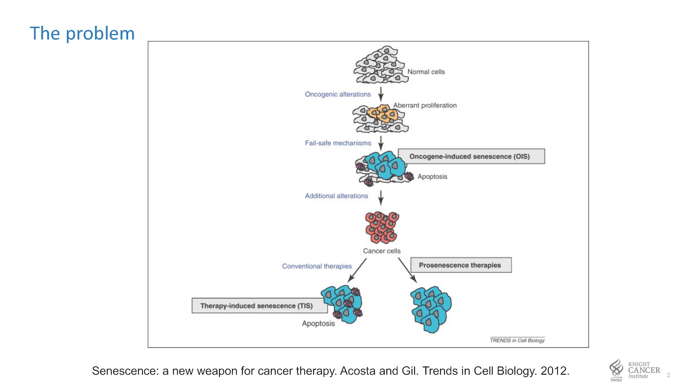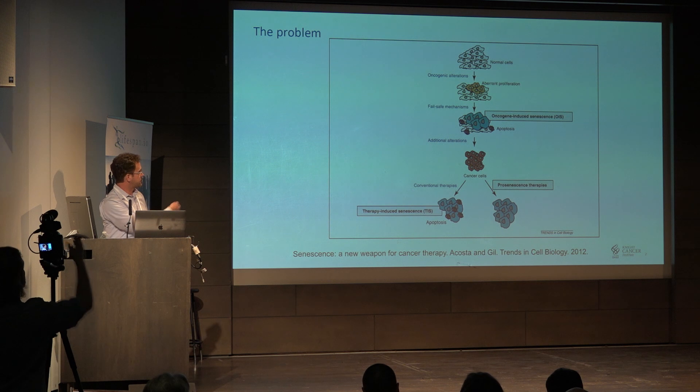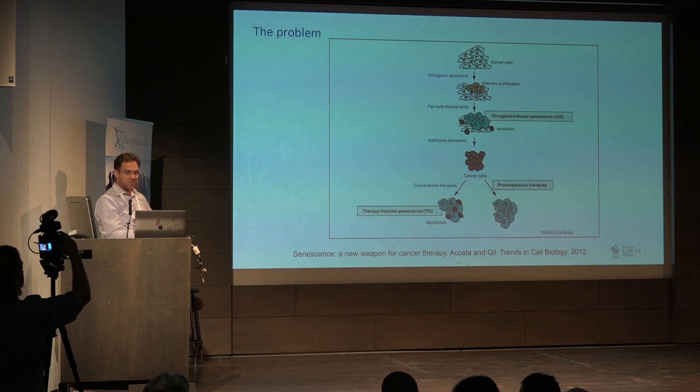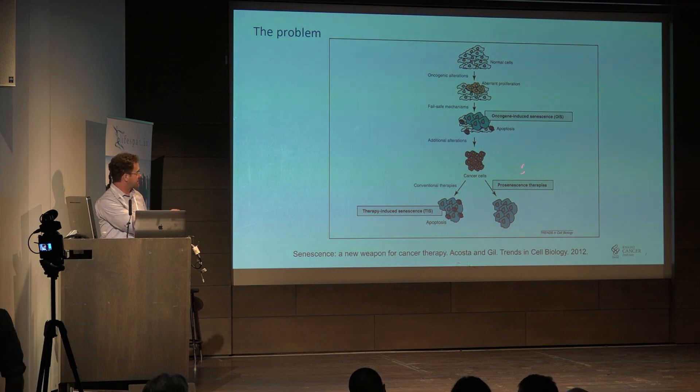You have normal cells, you get oncogenic alterations, you get an oncogene, tumor suppressors get mutated, you get this aberrant proliferation. There are different steps where senescence can come into play. We could have oncogene-induced senescence, which is one of the more interesting ones because it tends to get overcome, which is typically through additional alterations such as P16. Then you get these cancer cells that are growing.